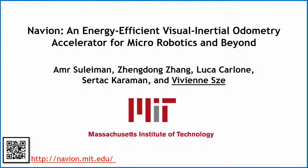Today we're talking about our work, Navion, which is an energy efficient visual inertial odometry accelerator for micro robotics and beyond. Before I start, I want to acknowledge my collaborators. This work was primarily done by my two students, Amr Suleiman and Zhendong Zhang, and in collaboration with Luca Carlone and Surtesh Karaman in the AeroAstro department at MIT.